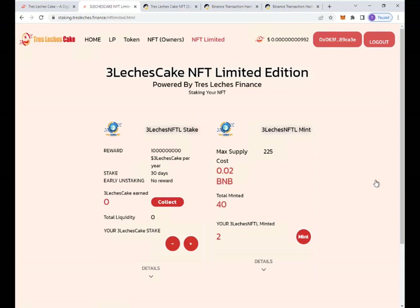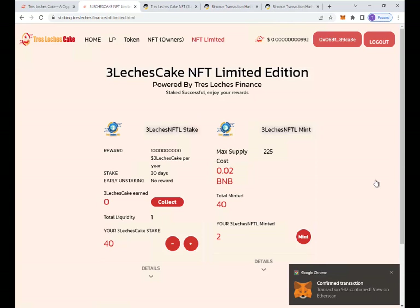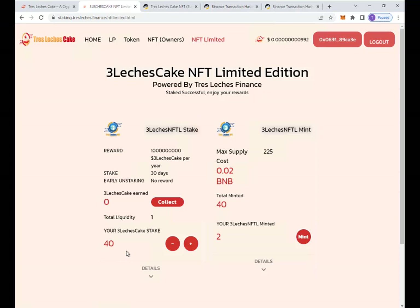BNB is on sale today, so make sure you have some BNB ready so you can stake some more, buy more Tres Let's Just Cake, and earn more rewards. It's all about earning rewards and I think this team is doing a great job. It says your token has been staked — number 40 — and it's going to start earning rewards. Remember, I have a minimum of 30 days so I'm not going to do anything with that NFT for a while.